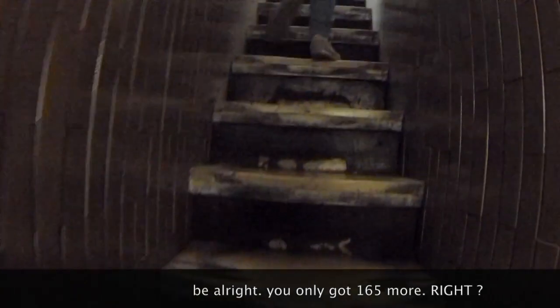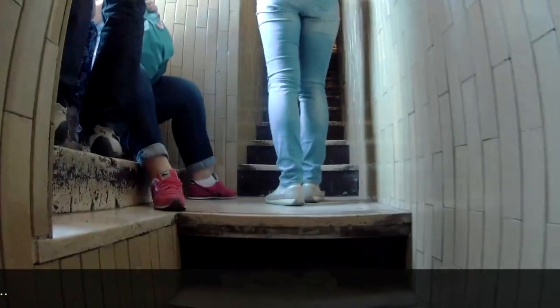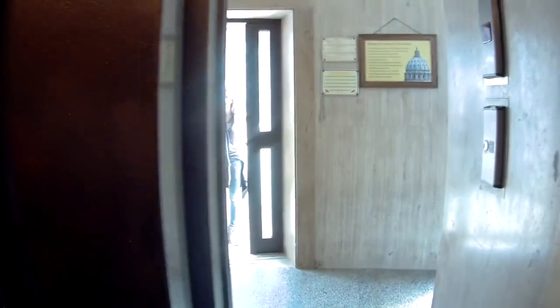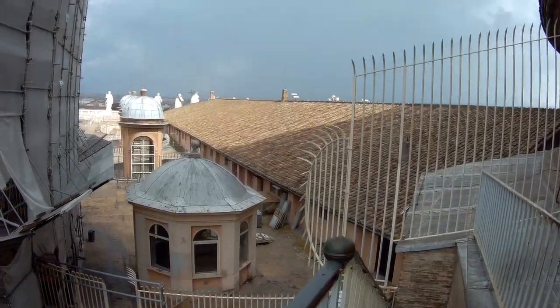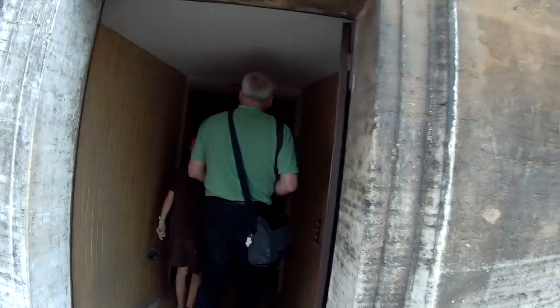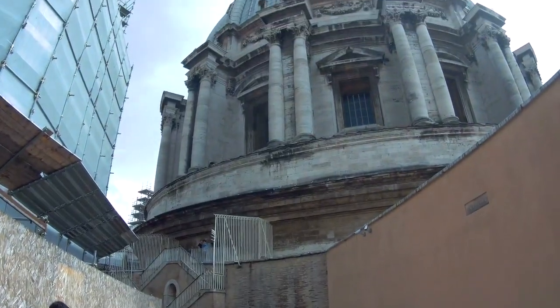A hundred sixty-five more steps. Okay, where are we going? You're going outside. What can we see here? Yeah, we're going inside the lift — elevator, as the Americans would say.